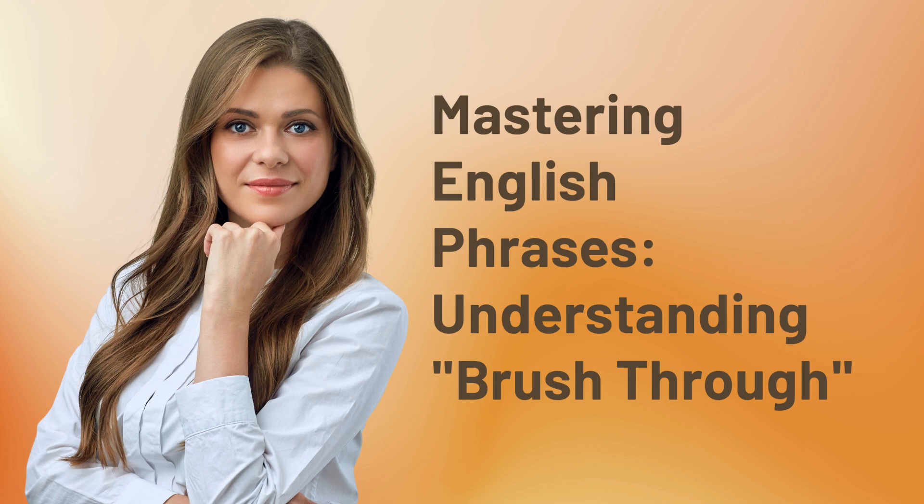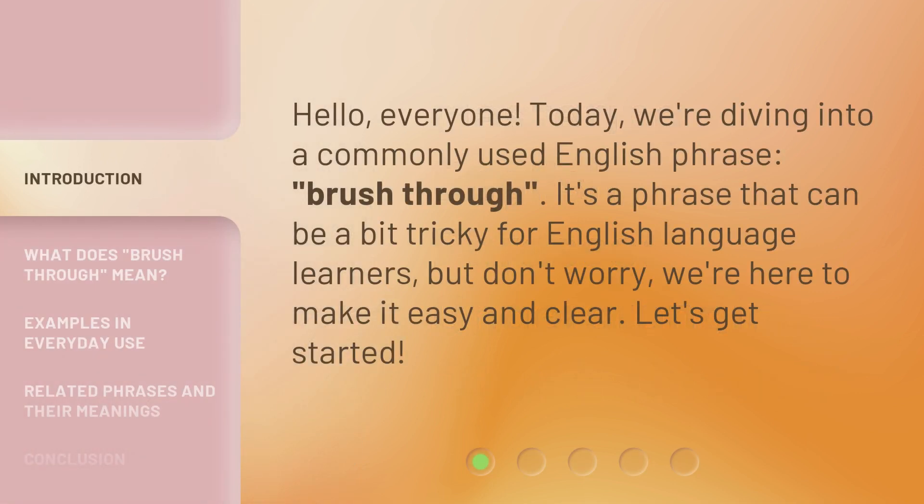Mastering English Phrases. Hello, everyone. Today, we're diving into a commonly used English phrase: Brush Through. It's a phrase that can be a bit tricky for English language learners, but don't worry, we're here to make it easy and clear. Let's get started.